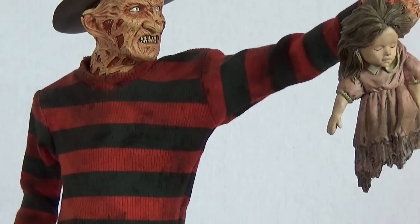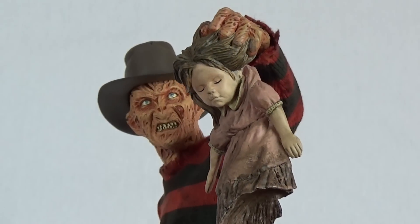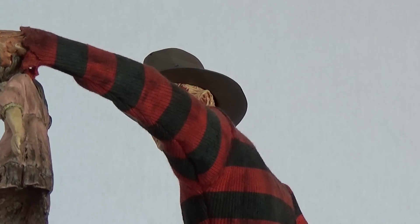As for the sculpture, this particular head sculpt is not based on any makeup design from the Elm Street films, but more a hybrid and mix of certain elements from the makeups seen on screen. It wonderfully captures the angst in this character and still bears resemblance to the man behind the makeup, Mr. Robert Englund.